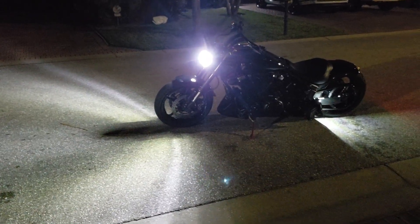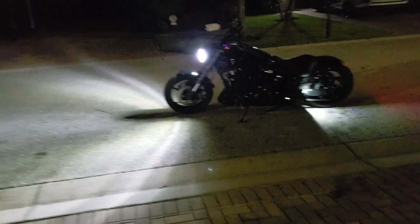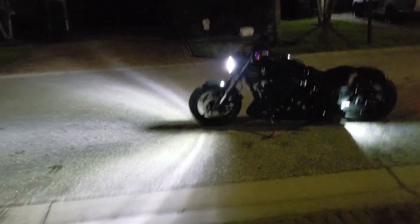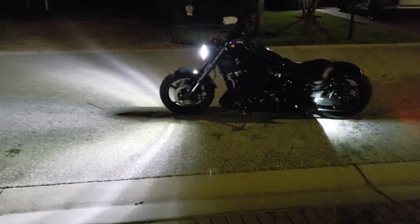What's up YouTube, it's your boy GD Warrior. I'm making a comparison video to the Cyclops Adventure Sports 10.0 H4 LED headlight bulb. This one right here is the Ultra version.